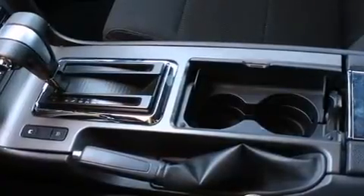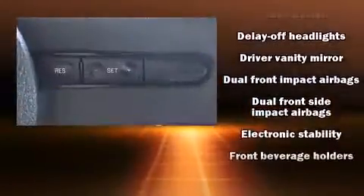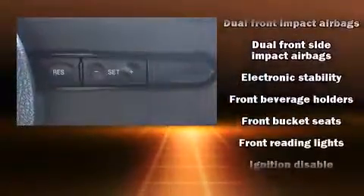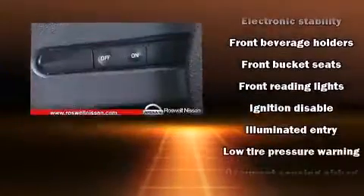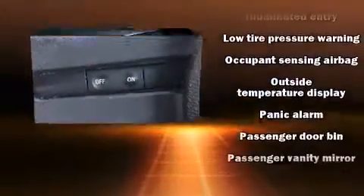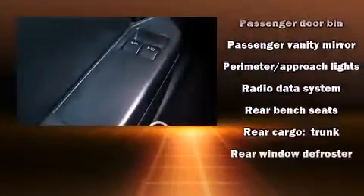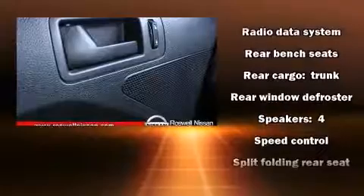All of the premium features expected of a Ford are offered, including delay-off headlights, one-touch window functionality, a tachometer and outside temperature display, and power windows. Passengers are protected by various safety and security features including dual front impact airbags, front side impact airbags, traction control, brake assist, a panic alarm, and four-wheel disc brakes.